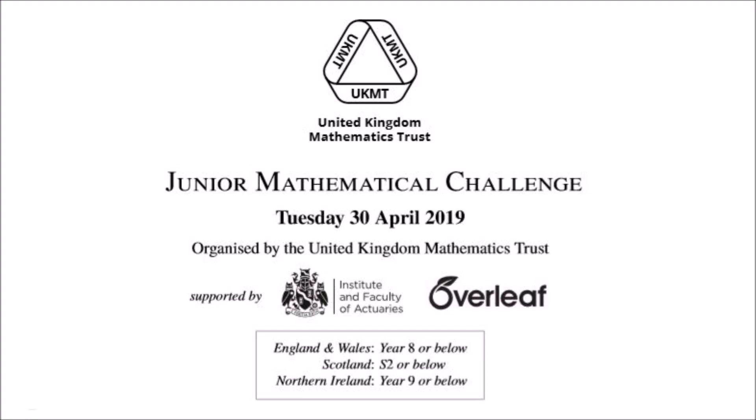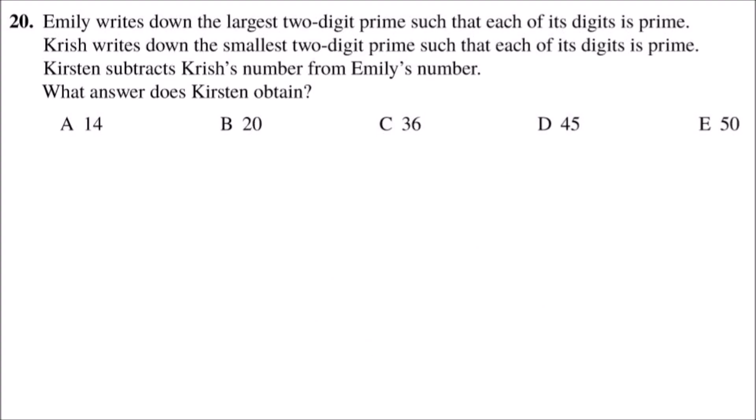Hello, today I'm explaining question 20 from the UKMT Junior Maths Challenge 2019 paper. Emily writes down the largest two-digit prime such that each of its digits is prime. Krish writes down the smallest two-digit prime such that each of its digits is prime. Kirsten subtracts Krish's number from Emily's number. What answer does Kirsten obtain?